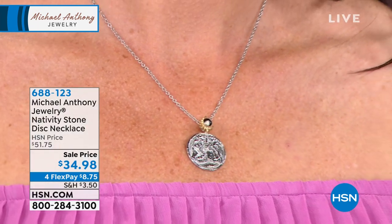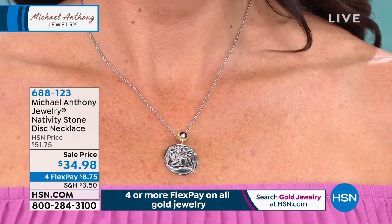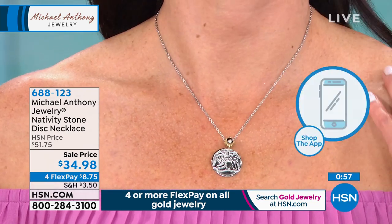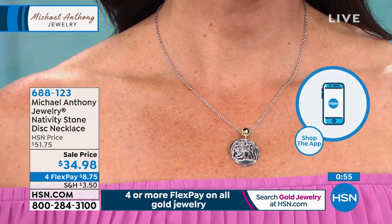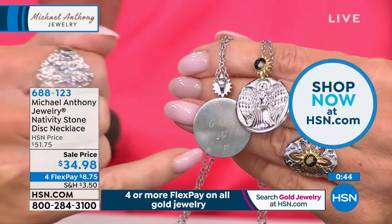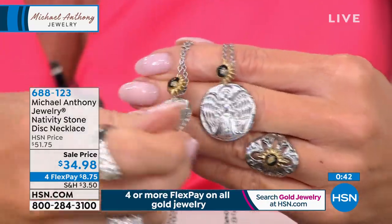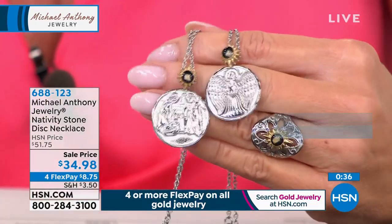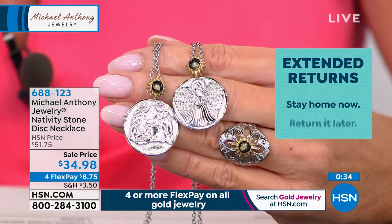It's an honor to sell these pieces. On the back of the pendant — whether you choose the angel or nativity scene — it says 'love God,' written both vertically and horizontally. The nativity ring is coming up next at the best price ever. You can order via the HSN app, shophsn.com, or by phone. We also have extended returns going on right now.